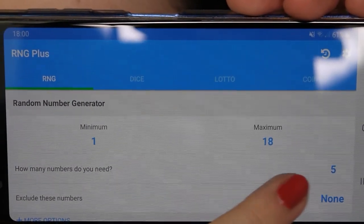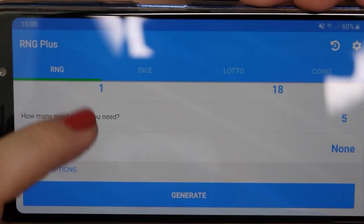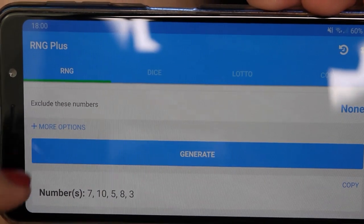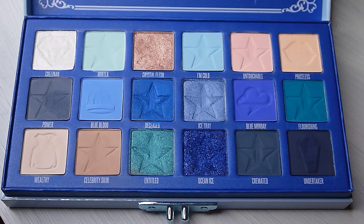So this is my random number generator app. The app will be picking 5 numbers for me, so now I'm going to push the button here and let's see what numbers are chosen. Now I'm going to show you these colors in the palette.